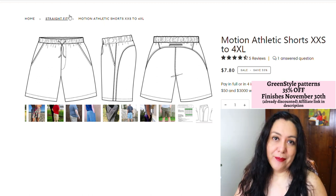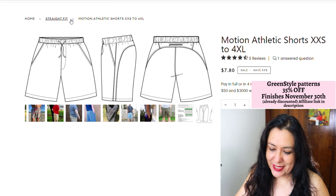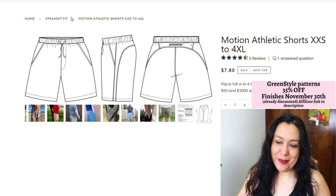I'm really happy with the ones I'm grabbing now. I already have a lot of Green Style patterns in my collection — like the sports bras and lots of the leggings. I think I own all the leggings patterns, and I've made quite a few of them and been super happy.